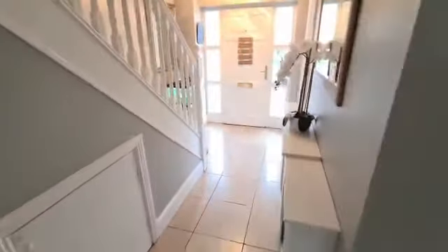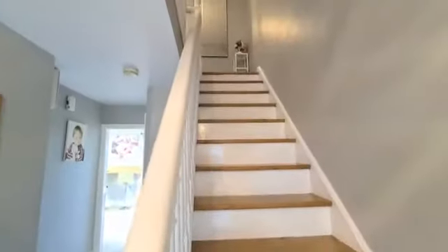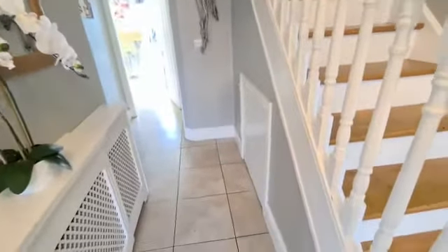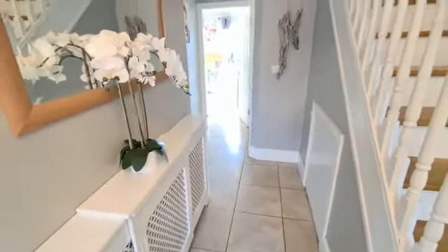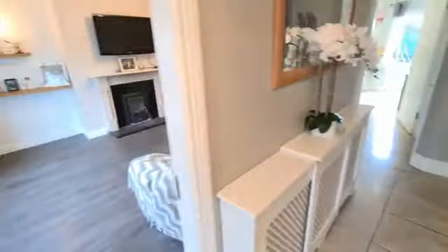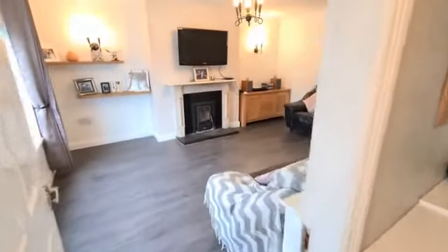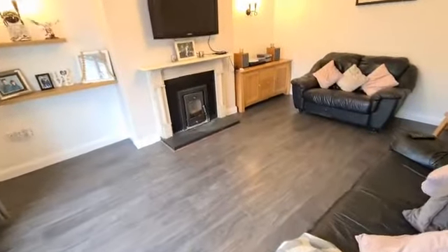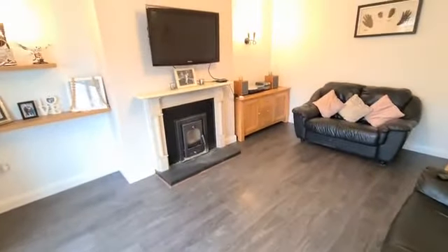This is a very nicely presented three-bedroom semi-detached with ceramic tile floor at the entrance hallway, polished steps and painted rails leading to the first floor landing. There is ample under-stairs storage and access to the downstairs WC just off the entrance hallway, as well as into the main reception room.